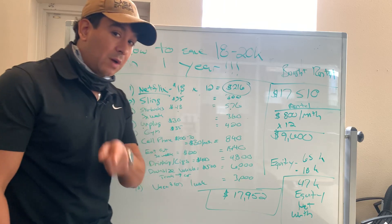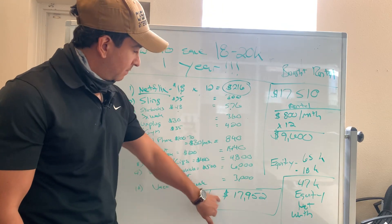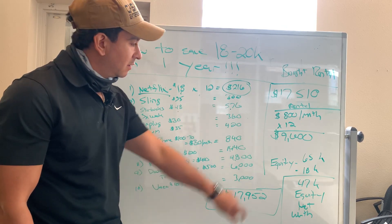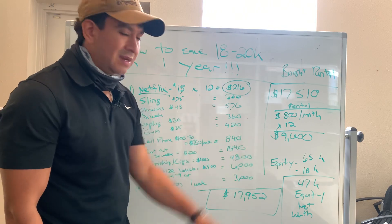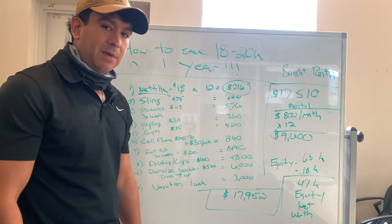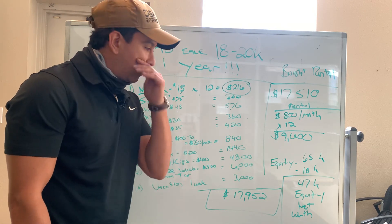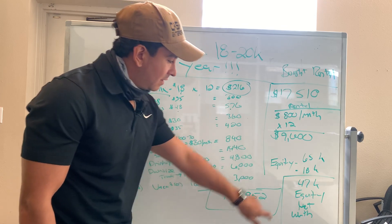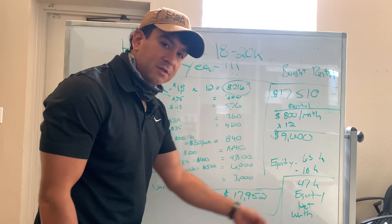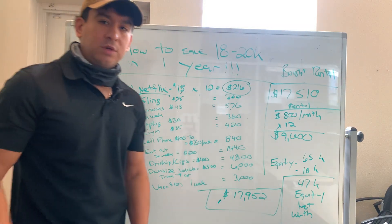If you watched my last video, I just purchased a rental property for $17,510. That rental is going to bring me $800 a month this upcoming year — over the course of the next year, that's going to be a $9,600 return I'm getting by saving that money. Not only that, that house is about a $65,000 market value house and I paid $18,000 for it. I know I have $47,000 in equity there — my net worth just went up $47,000 from one year to the next by sacrificing one year.